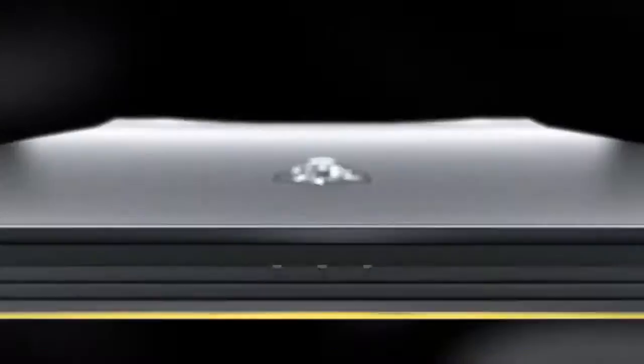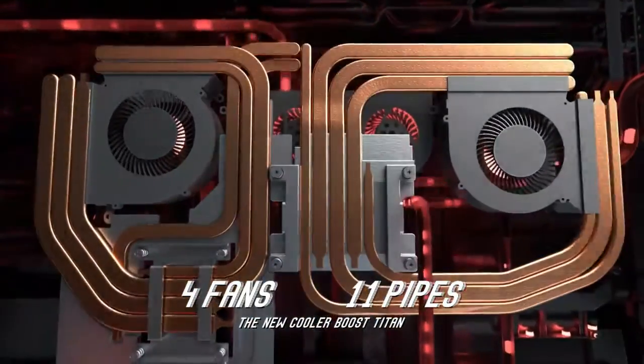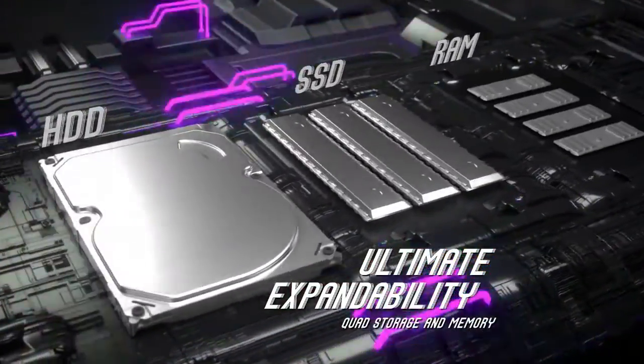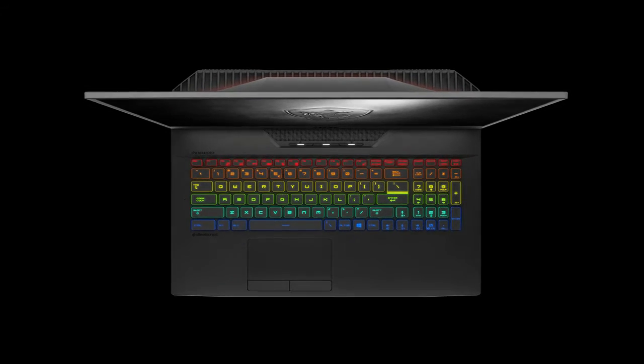RTX. It's on. NVIDIA GeForce RTX Super Series graphics. The new GeForce RTX Super Series has more cores and higher clocks for super-fast performance compared to previous gen GPUs. See your games come to life with super-fast ray tracing.